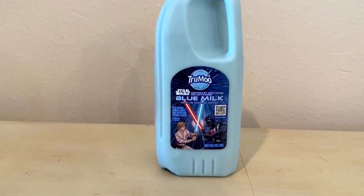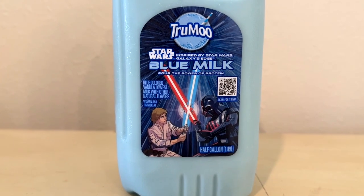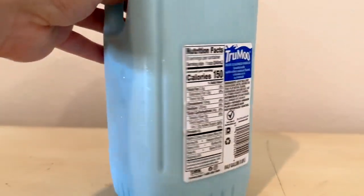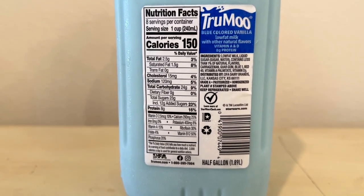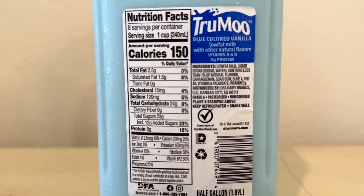True Moo has brought Star Wars Blue Milk to your grocery store refrigerator. Notice it says it's inspired by Star Wars Galaxy's Edge, which before this you could only buy blue milk at Disney. Here is the nutritional information — it is a low-fat milk with liquid sugar and vitamins and various colorings and things like that.